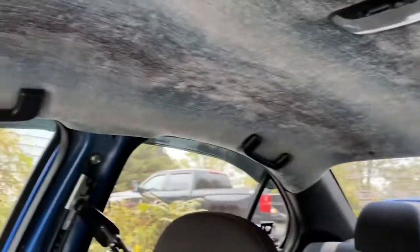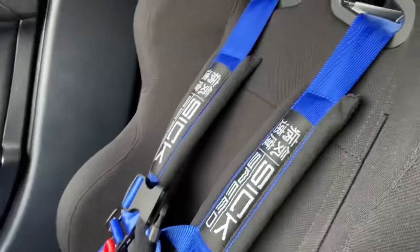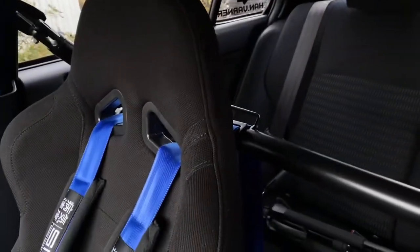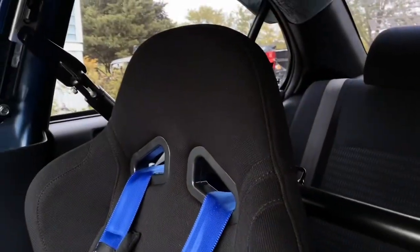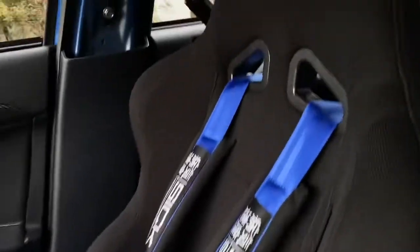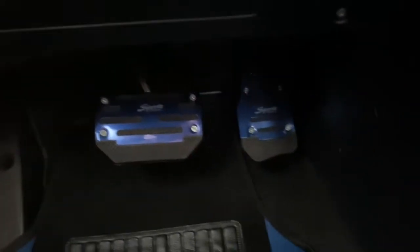It looks pretty sick. I still have the harness bar, and I have my six-speed padded harnesses. They're not adjusted right now — I just have them thrown in because I had a car meet yesterday and had to take out the whole passenger side seat and the harness bar to do my headliner. I have my floor mats which I just bought because they're blue, and my pedal covers which add a nice touch to the car.